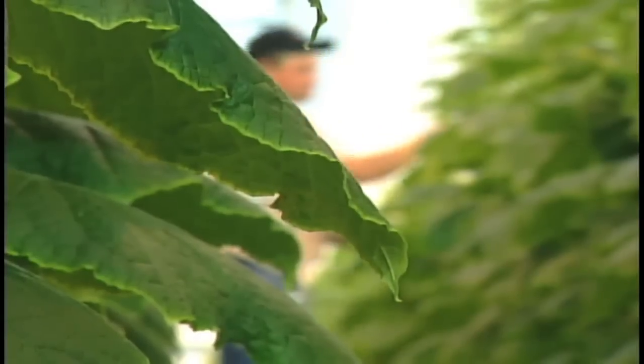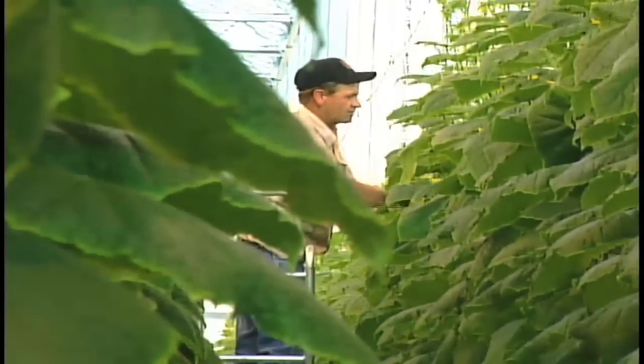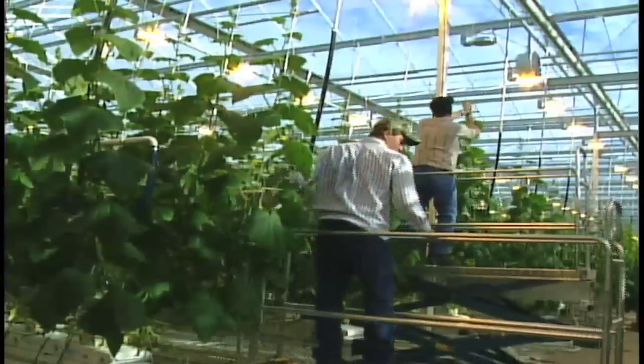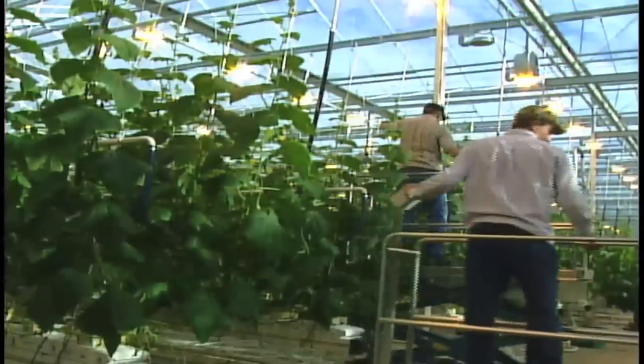Just two weeks ago, the new facility began their first harvest, sending thousands of veggies to local stores and sending positive news of strengthening business in tough economic times.